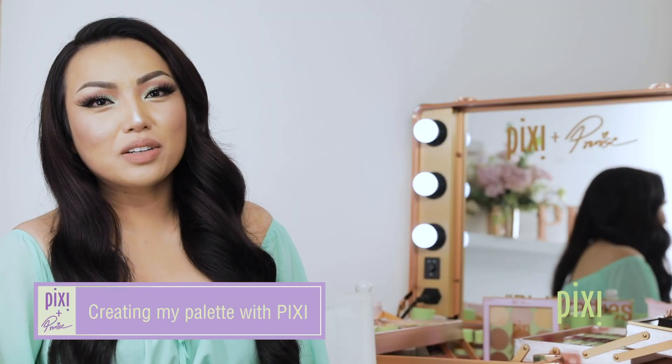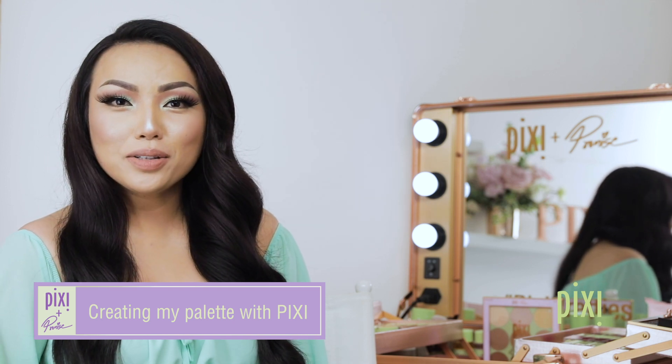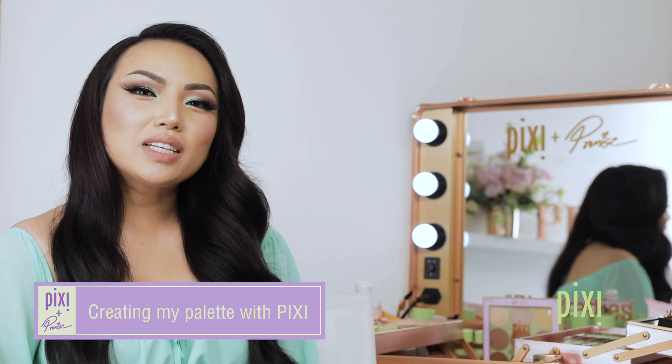The best moment creating this palette with Pixi was thinking about all of the details, brainstorming the shade names, and just seeing everything come together. Seeing the whole process and working with the Pixi team was so much fun. I hope this palette inspires everyone to be creative and to be bold, and I hope you guys love it as much as I do.